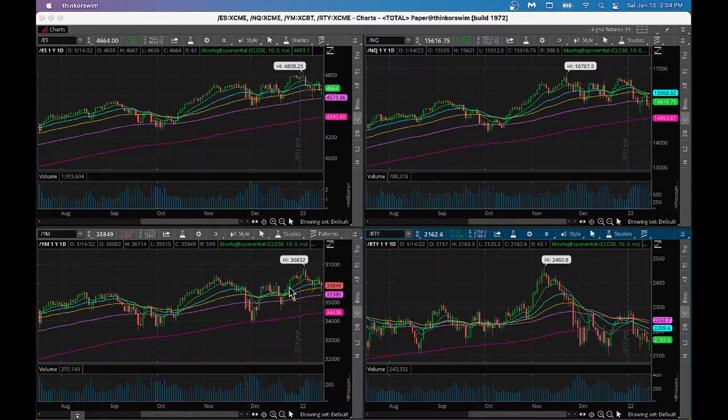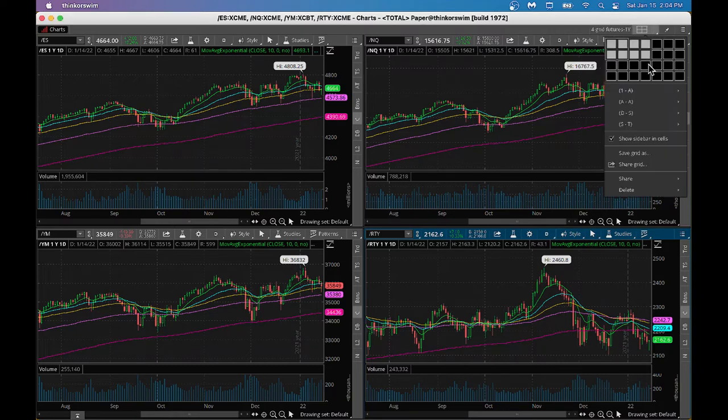Looking at the Russell 2000 — low-cap stocks — it's squarely in negative territory and bearish, already below its 200-day moving average with flat volume. We have to be careful with Russell, but I think it's a great one to bottom-pick and cherry-pick good stocks.